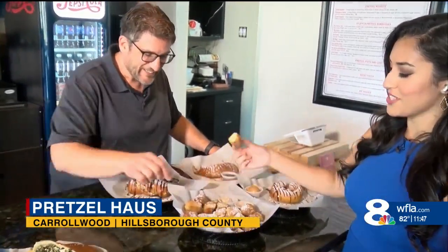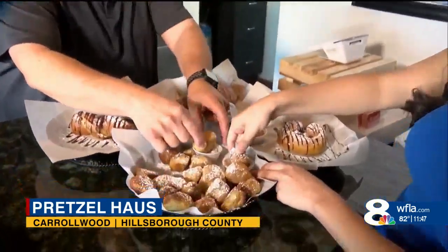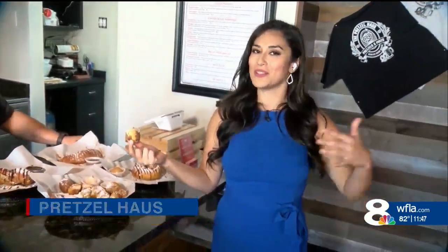I am going to have to try this. This is probably the best way to sign off. I have to do the cinnamon sugar — let's cheers. All right, cheers! So if you all want to come down to the Pretzel House, it's open Tuesday through Saturday starting at 11:30 a.m. For now, I'm Brianna Villegas, 8 on Your Side.